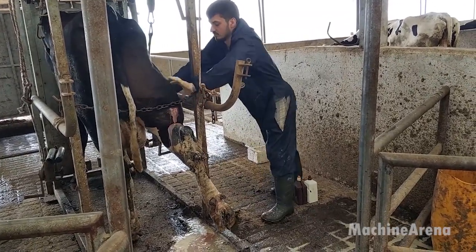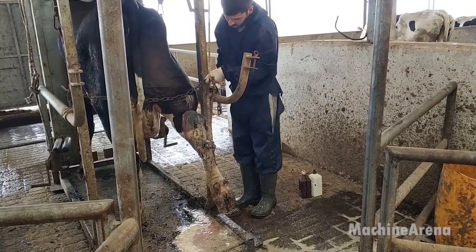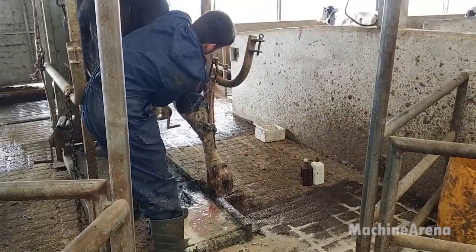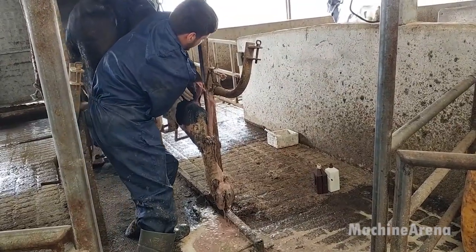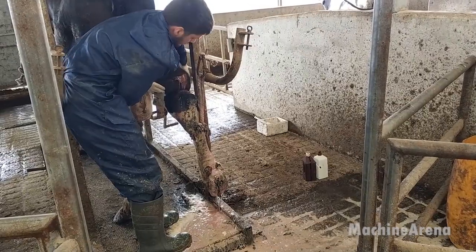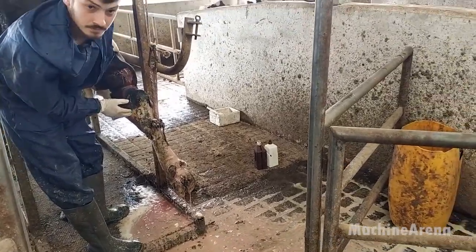From semen collection and artificial insemination to daily feeding, milking, and medical care, every step in modern dairy farming is built on precision and respect for the animal. These advanced systems ensure healthy herds, quality milk, and sustainable operations. Stay tuned for more real-world insights here on Machine Arena. Don't forget to like, share, and subscribe.